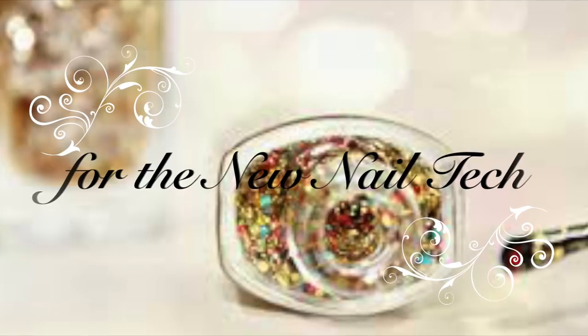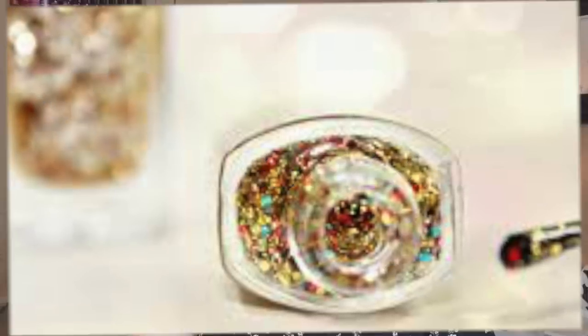Hi everyone, it's Keri with Elite Nails and welcome back to another video on my channel. In this video today I am going to talk about what I think a new nail tech should have to start out. I had one of my Instagram followers ask me if I would do a video like this and I thought what a great idea.